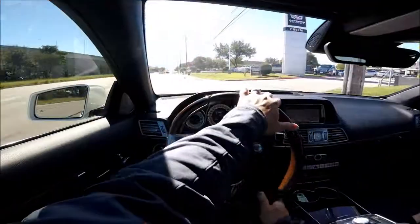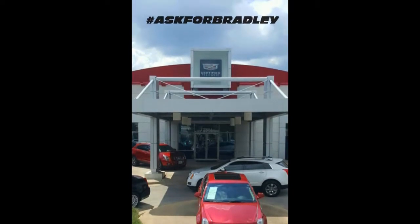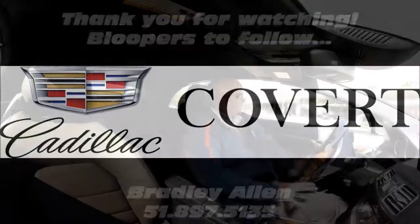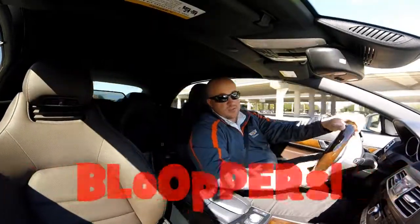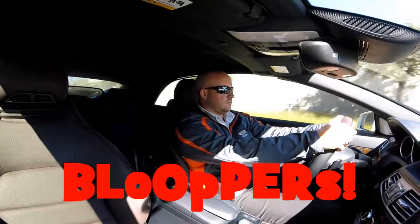She's also got some pick up and go — cut off by a minivan!